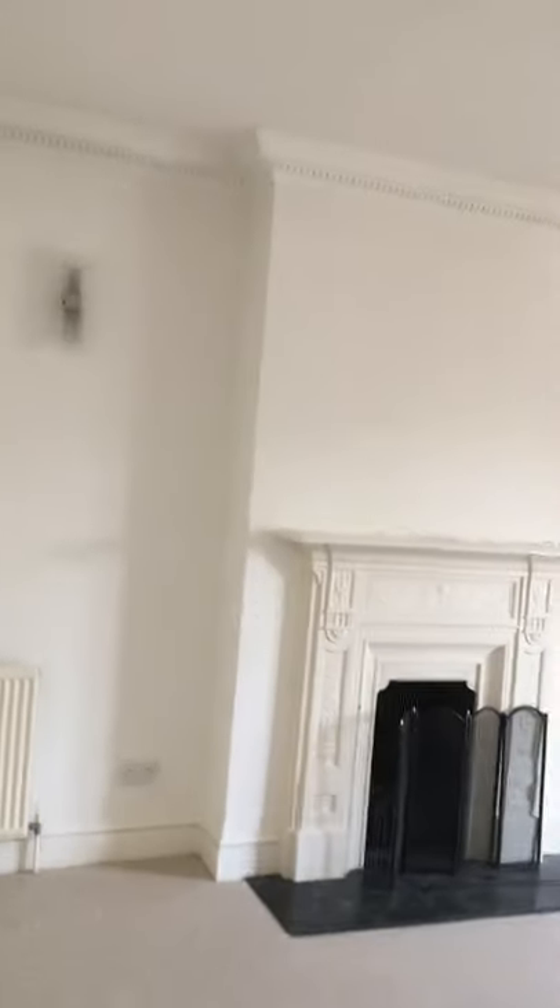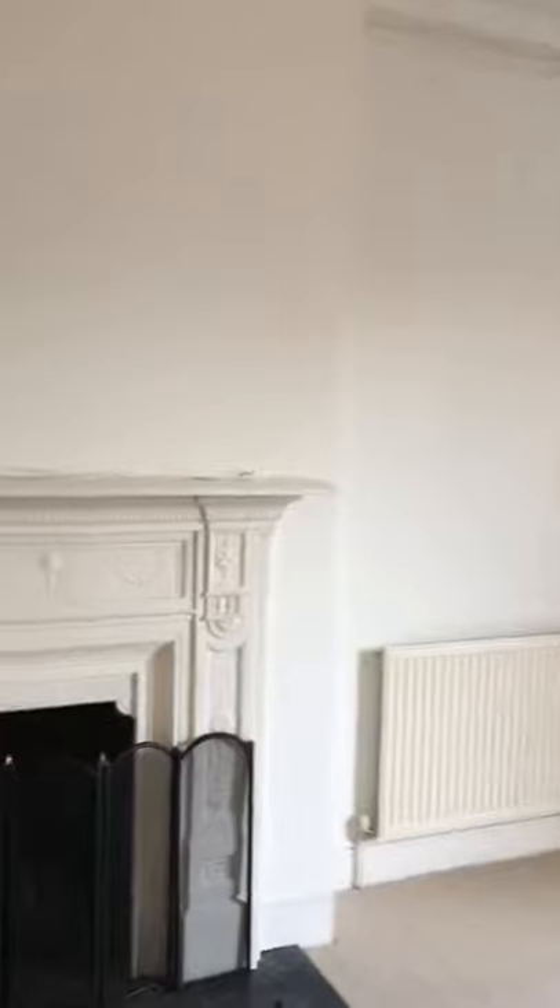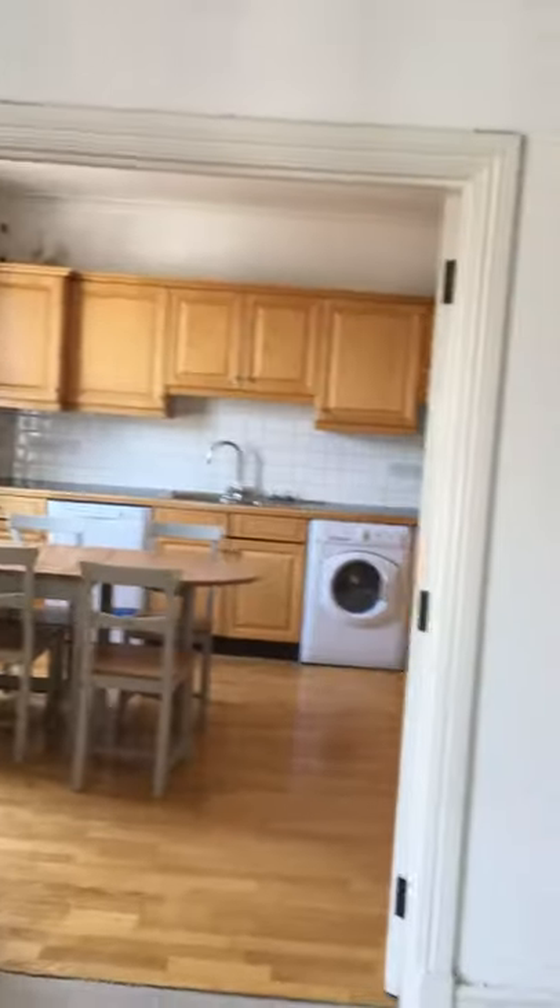Now we go into the reception. This is a very big reception — an area where you could have a dining table. There's a fireplace; it's a gas fire, I believe it's not working but I have to confirm that. There are balcony doors, and here's your kitchen which has doors so you can close it off.